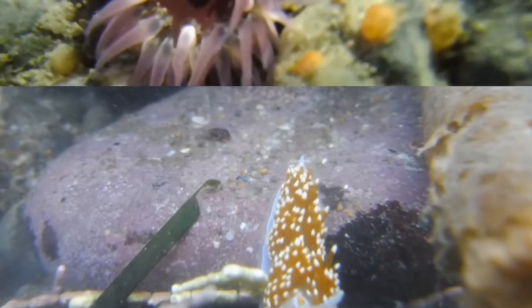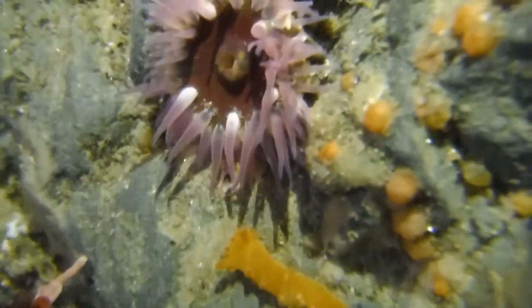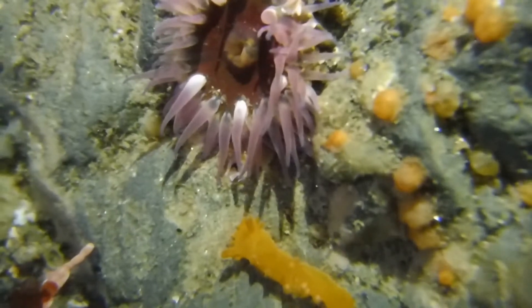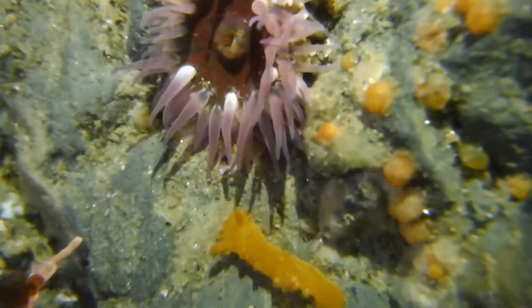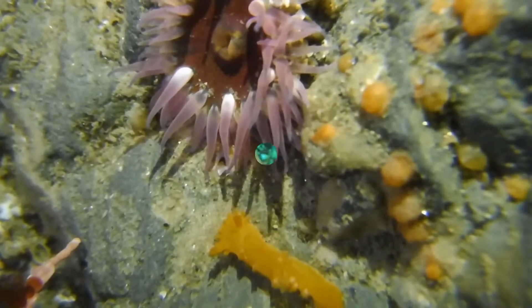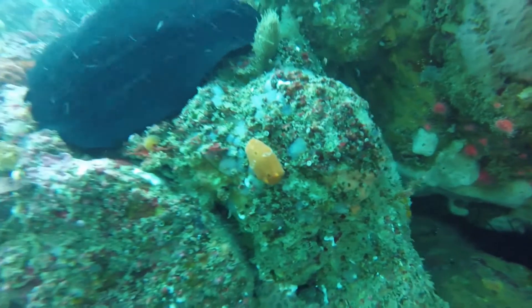Good for the gut. And here we have a nudibranch attempting to munch on an anemone. Look at it go. Last time, a nudibranch.